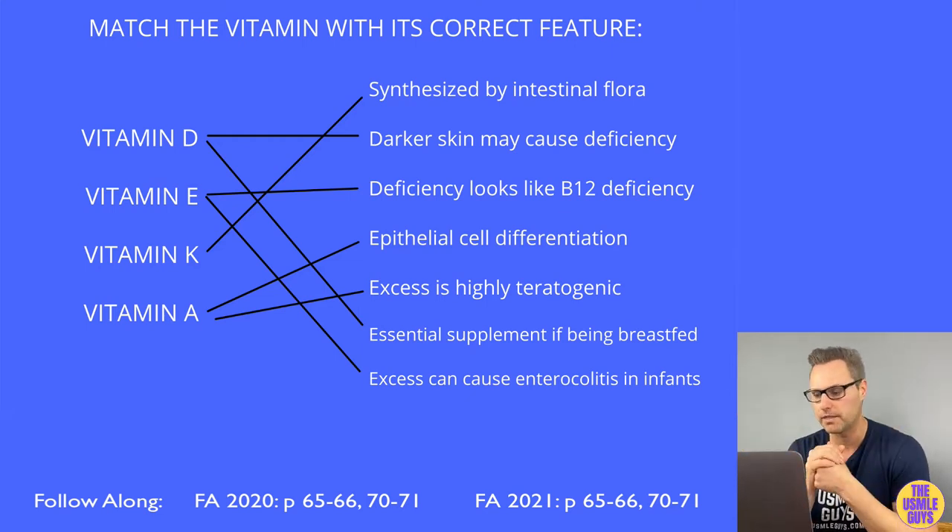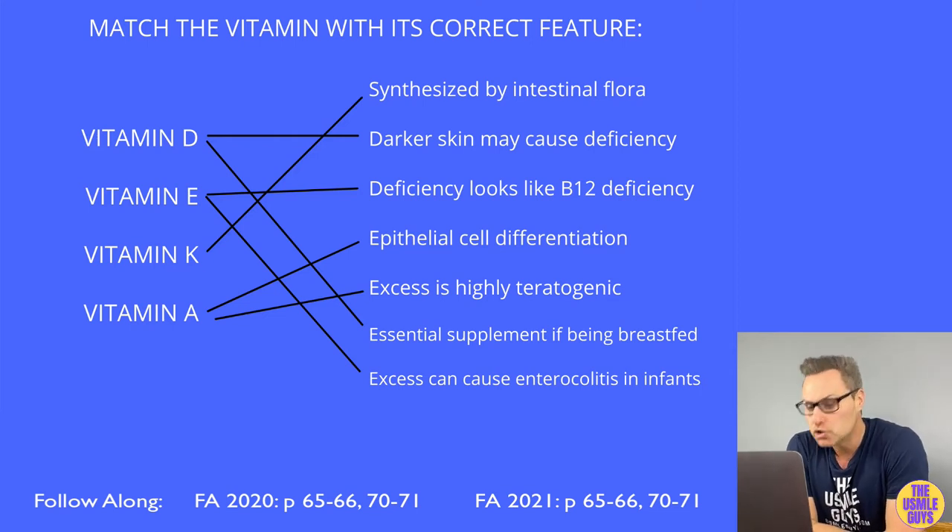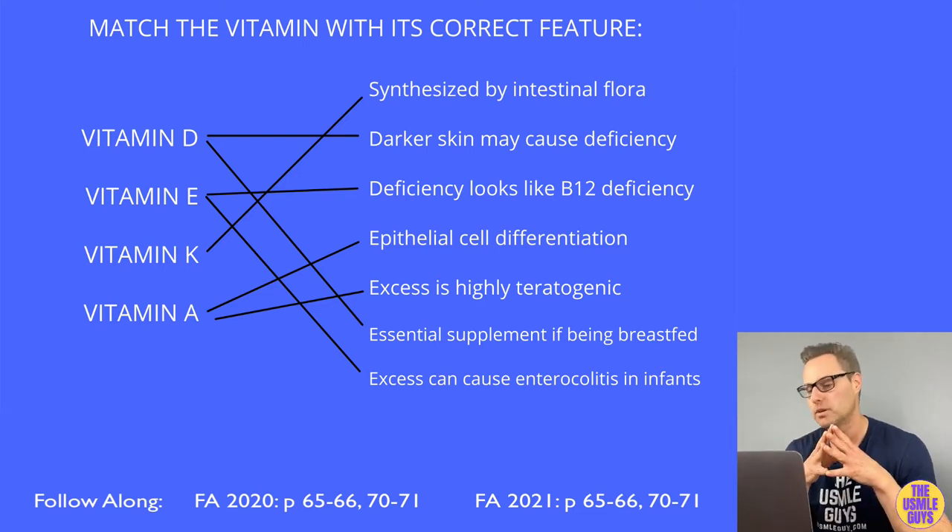The major inducer of that 1-alpha-hydroxylase enzyme — the major control point for producing the active hormone — is parathyroid hormone, as well as low levels of phosphate. If PTH is elevated, phosphate is low, or calcium is low, we see increased production of 1,25-dihydroxycholecalciferol. When PTH increases, we get increased renal calcium reabsorption and decreased renal phosphate reabsorption. Excessive vitamin D can be seen with too much supplementation or granulomatous disease, causing hypercalcemia, hypercalciuria, loss of appetite, and stupor.